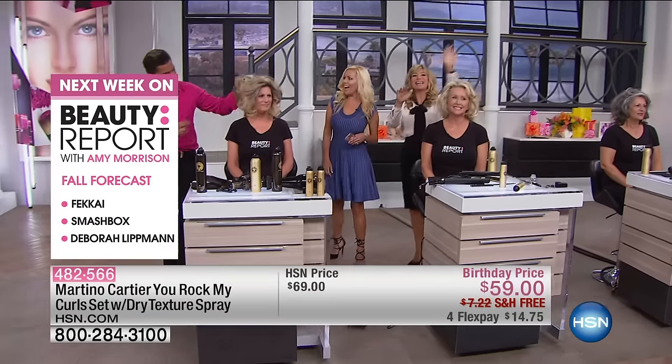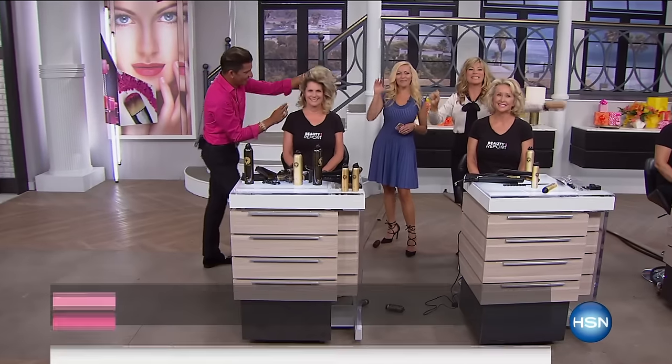Only available on HSN.com. Have a great night, everybody. Colleen's coming up next with Gotta Watch Thursdays.